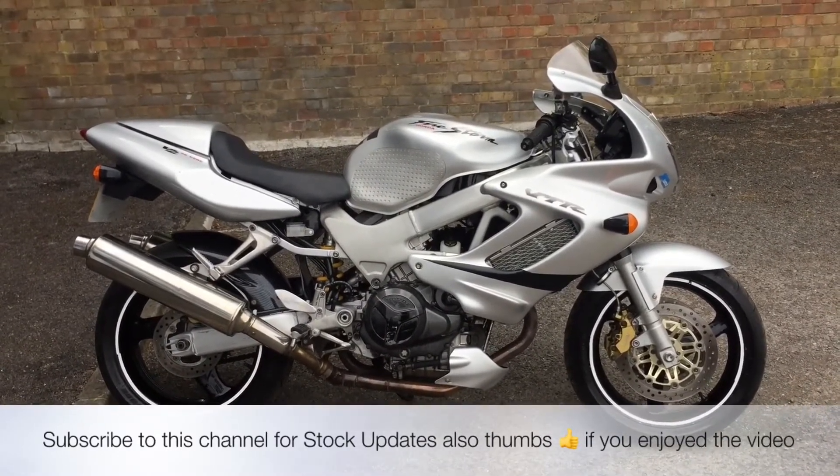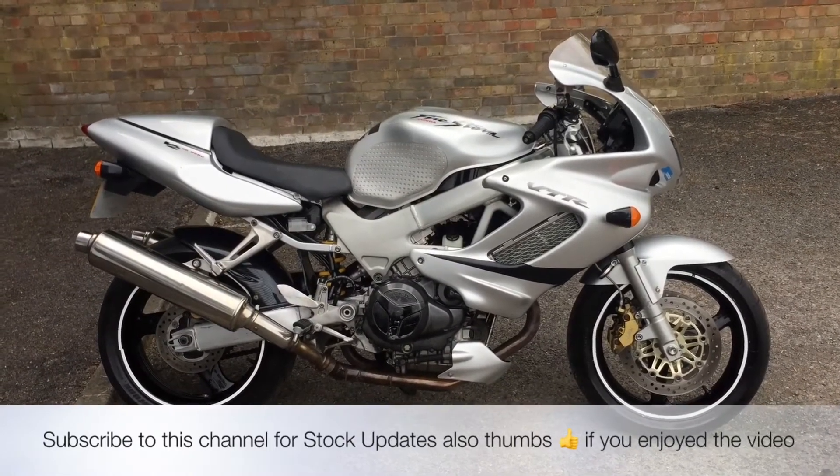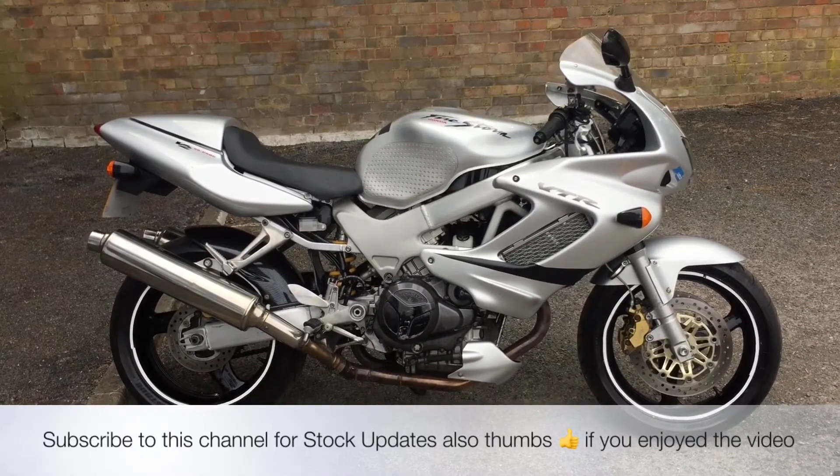My name's Nick, I'm the salesman here. If I can be of any more assistance, give us a phone call or send me an email. If you've liked the video, give us a thumbs up. Also subscribe to this channel for stock updates. Thank you for watching this video.